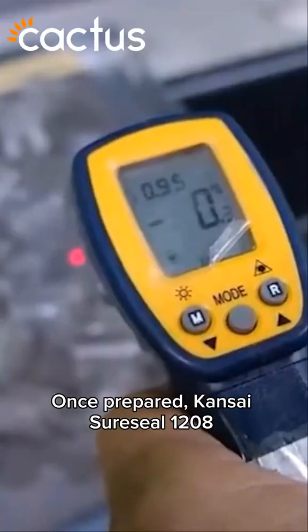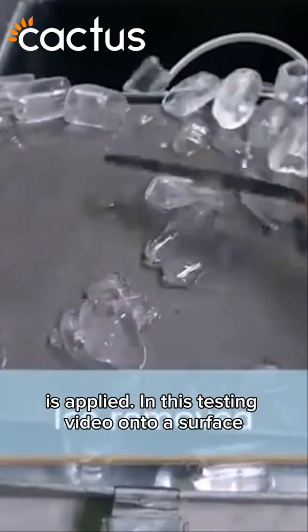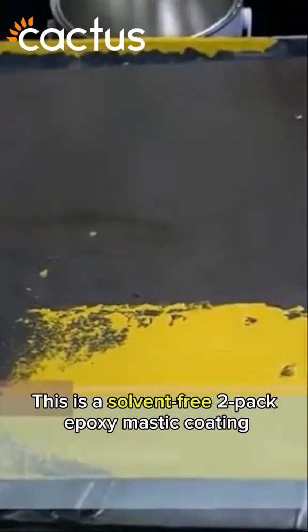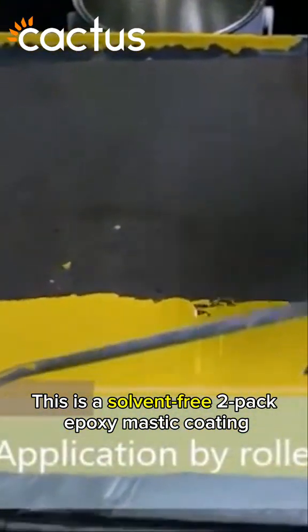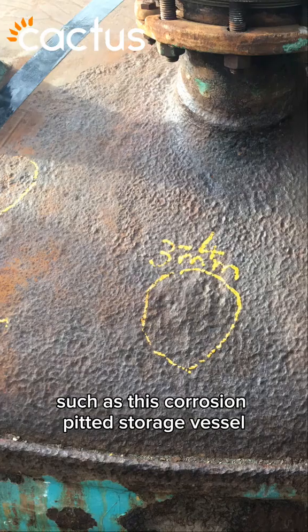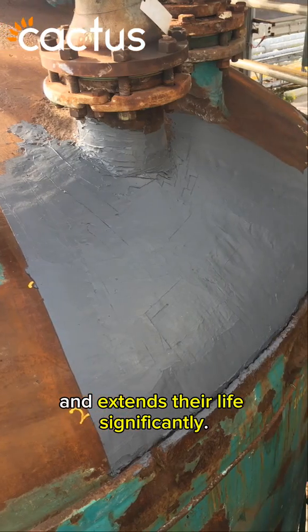Once prepared, Kansai SureSeal 1208 is applied in this testing video onto a surface recorded at 0 degrees and wet. This is a solvent-free 2-pack epoxy mastic coating with 0 VOC that takes assets such as this corrosion-pitted storage vessel and extends their life significantly.